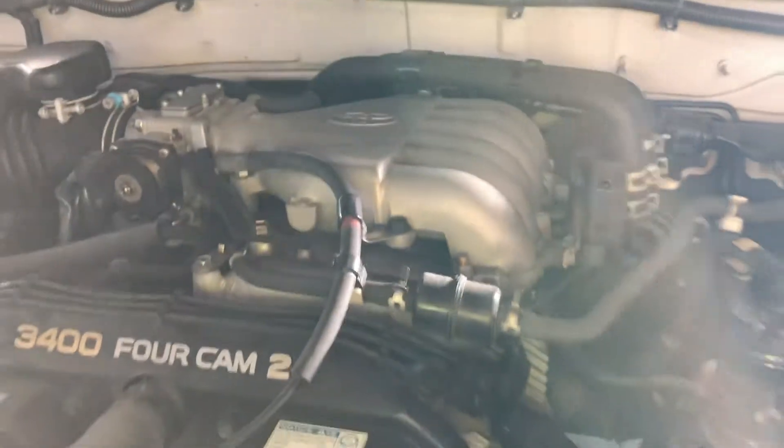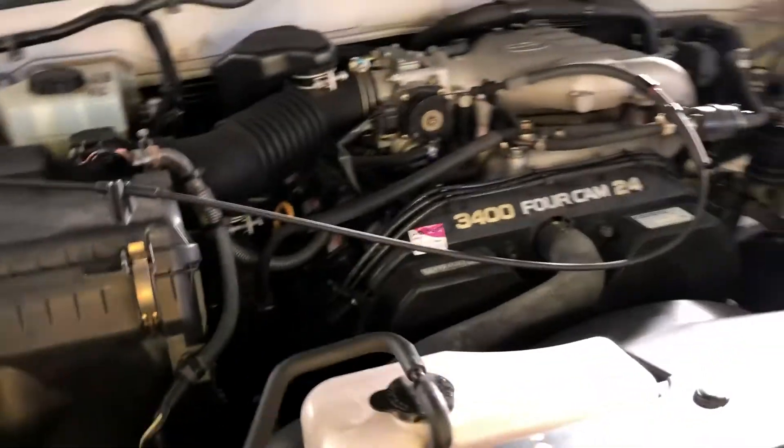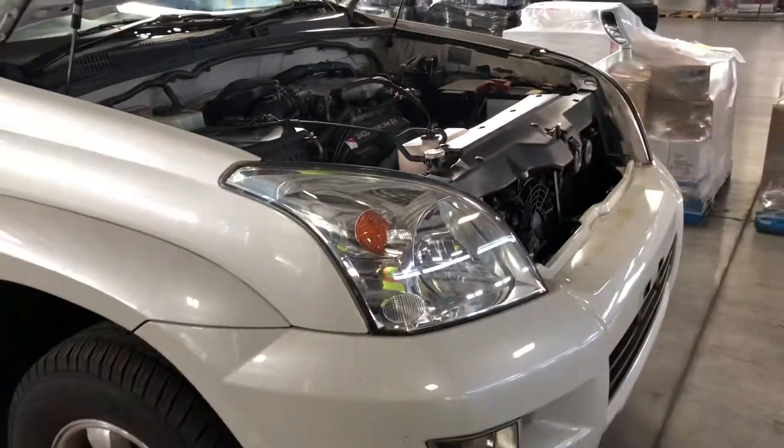So that's a 5BZ engine. Nice clean engine.